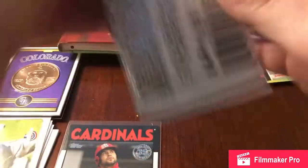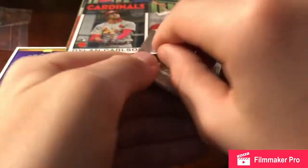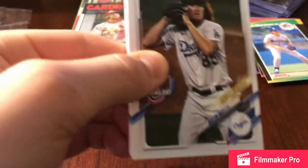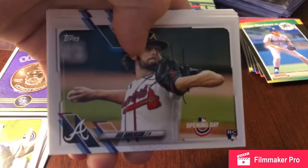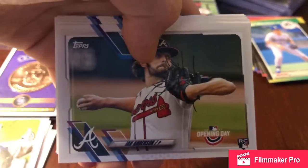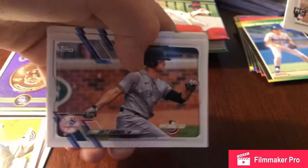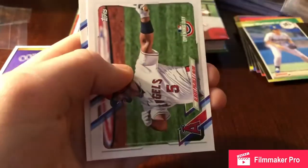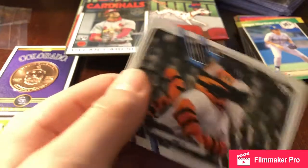Next pack is Opening Day again. Dustin May second-year future stars card. Ian Anderson rookie card from Opening Day. Anderson Tejada, Brett Gardner, Carlos Correa, Albert Pujols, and a mascot card — it is Paws. That's like the most boring mascot name in sports.